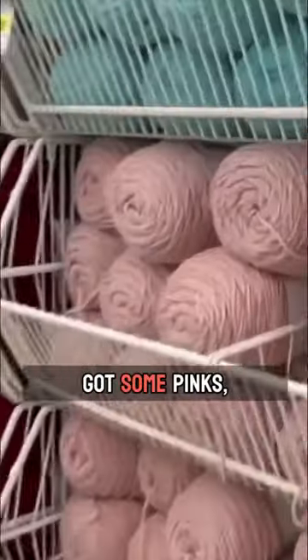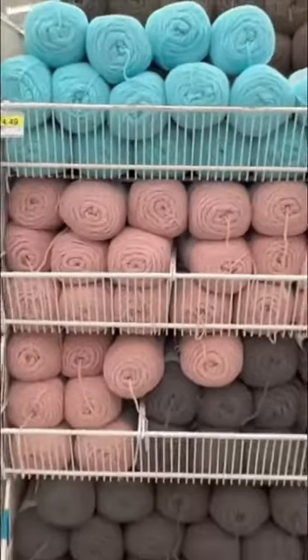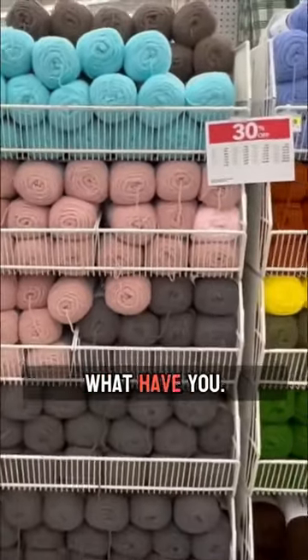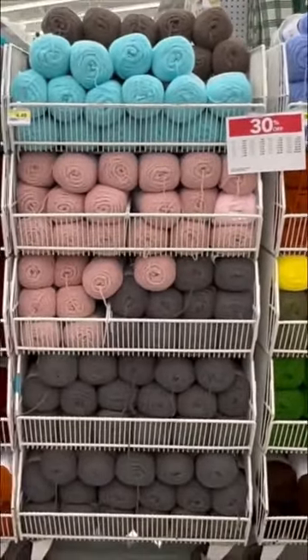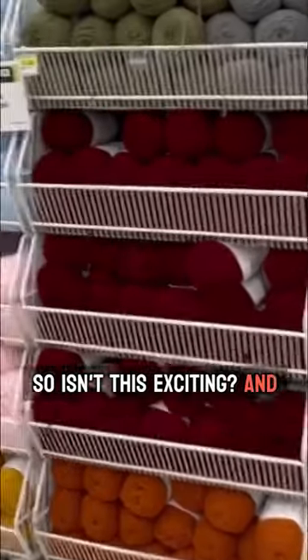On this side we've got some pinks, maroon, orange, what have you. Isn't this exciting? And this is just the tip of the iceberg as to what's in the rest of the store.